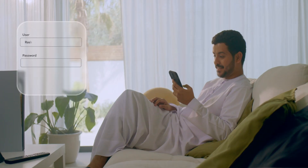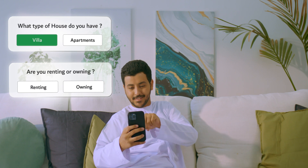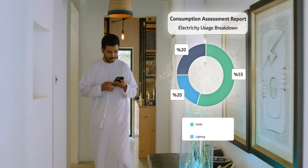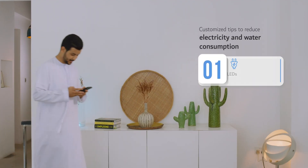After logging into your DEWA account and selecting the consumption assessment tool, you'll only need to answer a series of questions about your home consumption. Then you will receive a detailed report on your electricity and water consumption, in addition to conservation tips to help you manage your consumption.